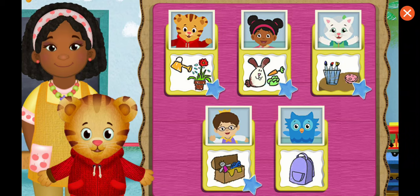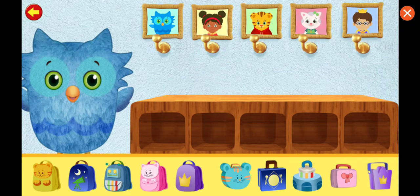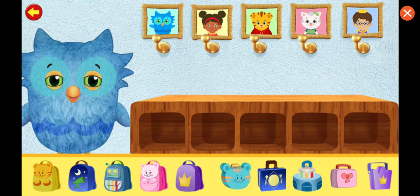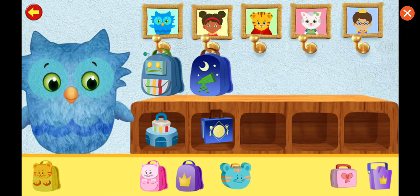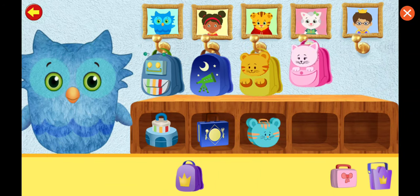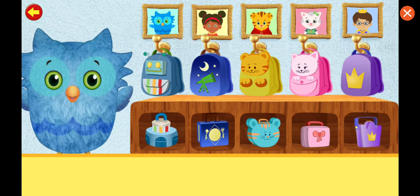What job would you like to help with now? Everything has a place. Let's put the lunchboxes and backpacks away. Nifty galifty! Nifty galifty!